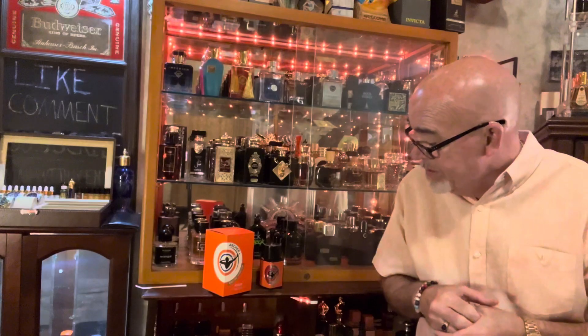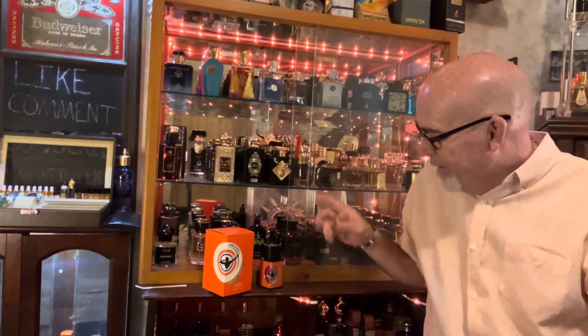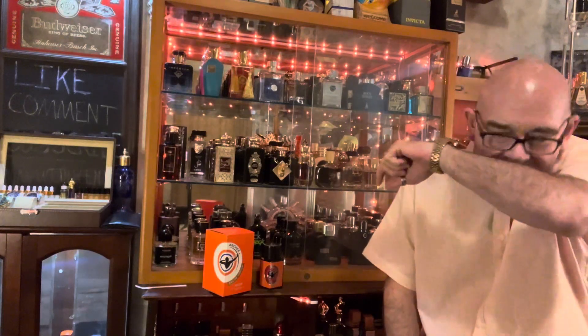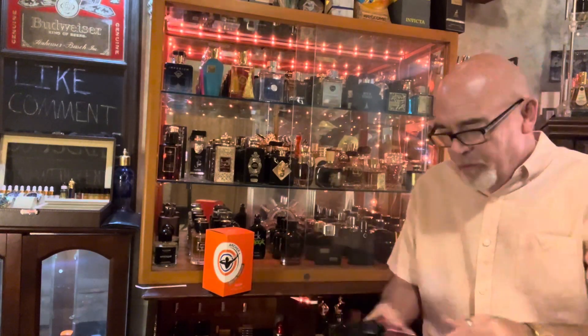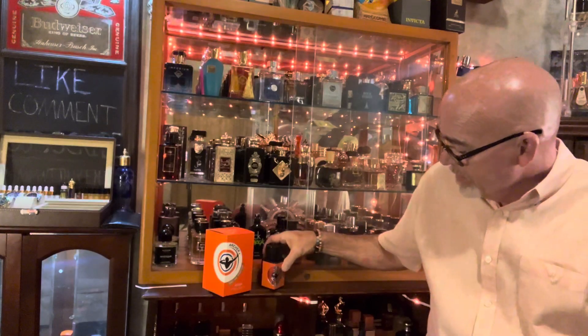Anyway guys, today we're getting one of these new ones that I got in the other day. Can't find a whole bunch of notes on this one. They say it's like Rind from Etat Libre d'Orange, however you want to say that. But this one doesn't come across quite as spicy as they say that one is to me.